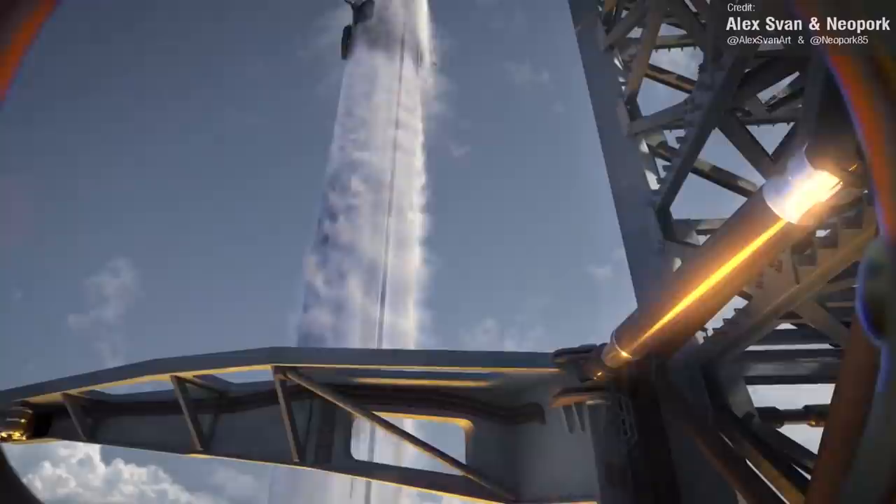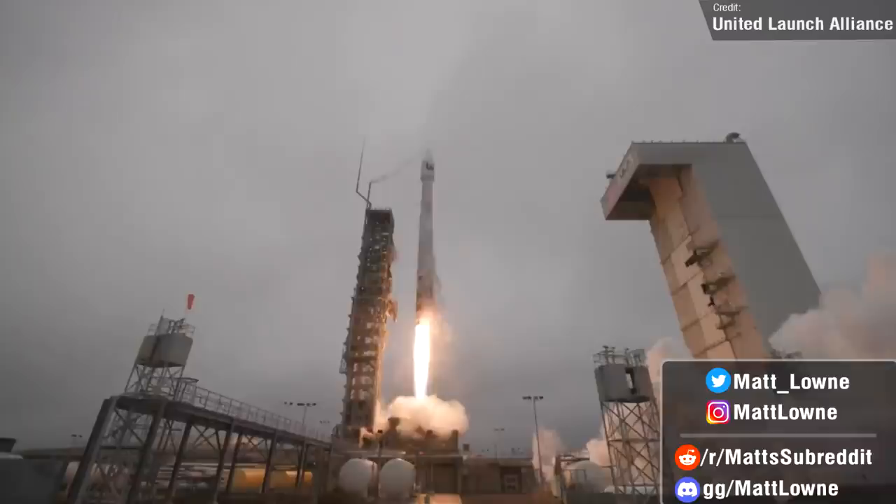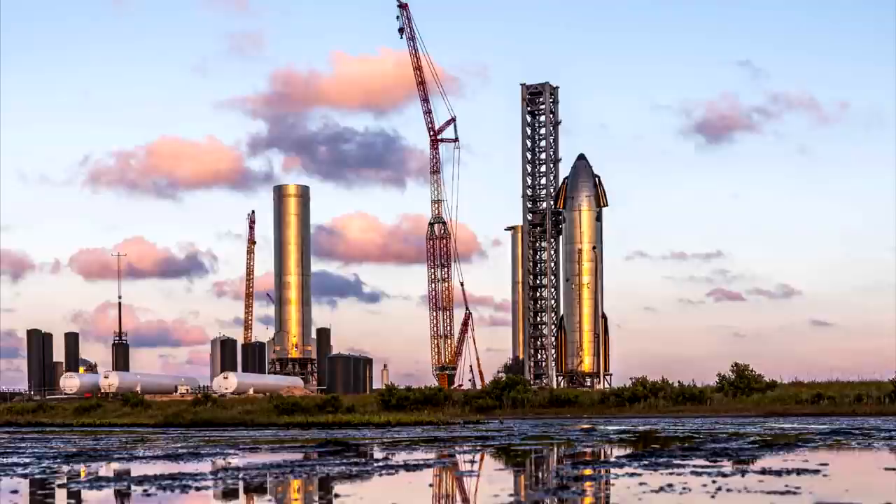Welcome back everyone to another episode of Space This Week, your Monday rundown of all the latest updates regarding SpaceX's Starship development, the latest and greatest launch news from around the world, and a preview of all the events to get ready for over the next seven days. So without further ado, let us begin and talk about all the biggest and best news regarding SpaceX's Starship.